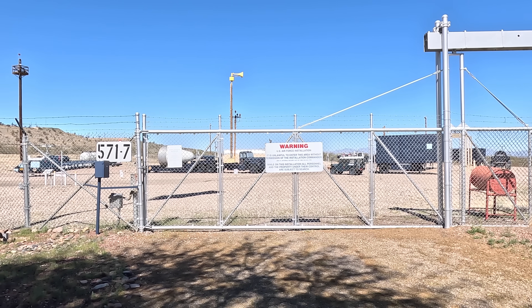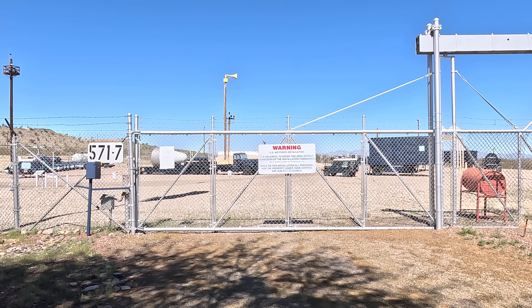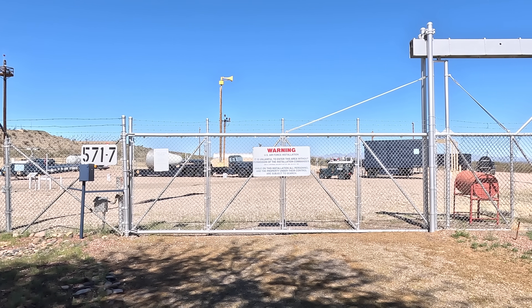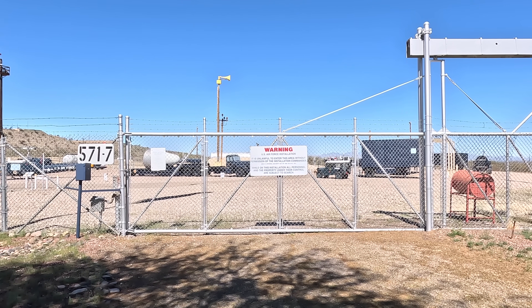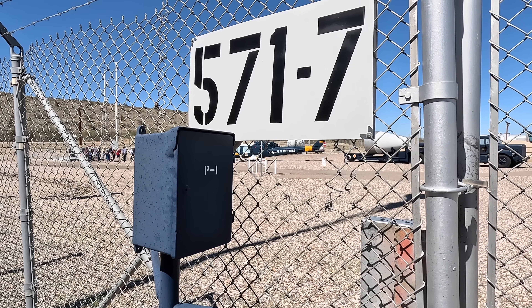Had we come here when the silo was in operation, this gate would have been the first of several security checkpoints we'd go through. The bunker would be manned on 24-hour shifts, usually by two officers and two enlisted, and the relief would reach this gate and call the bunker on this phone.